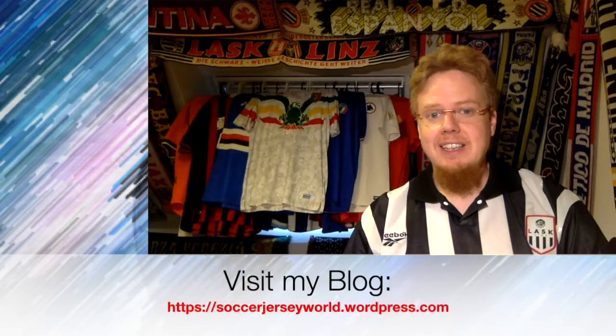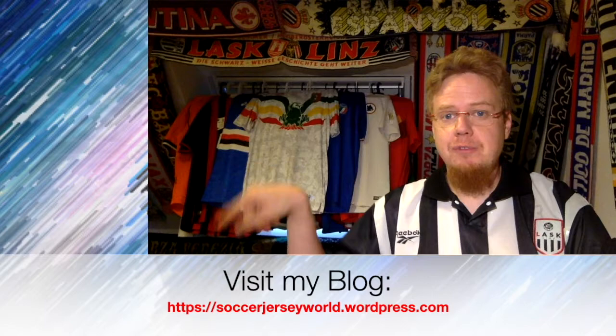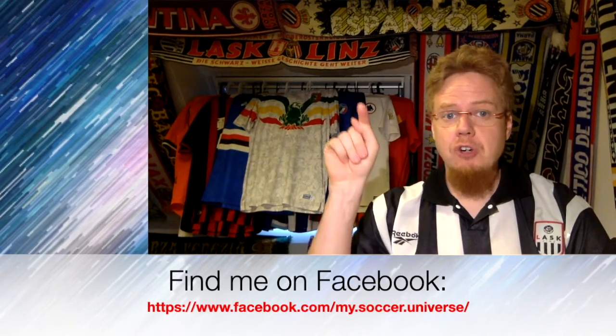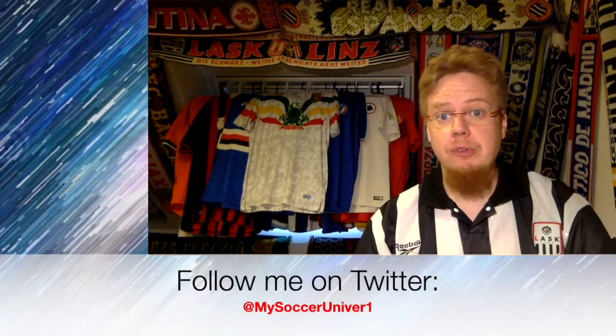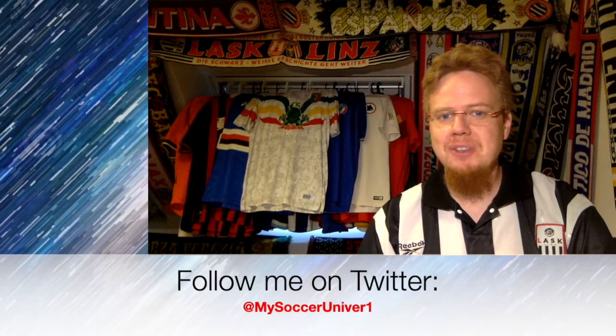Let me know what you think about these two shirts, whether you like them or dislike them. What do you think about them? Give me a thumbs up if you enjoyed this video, subscribe to the channel if you want to see more. I'll talk to you soon. Bye. Hey there — I really hope you enjoyed this video, and if you did, here's some videos and playlists that you might enjoy too. Please consider subscribing to my channel as it will give you all the updates on all things in my soccer universe. And with that, I'm gonna wish you a very good day. Bye.